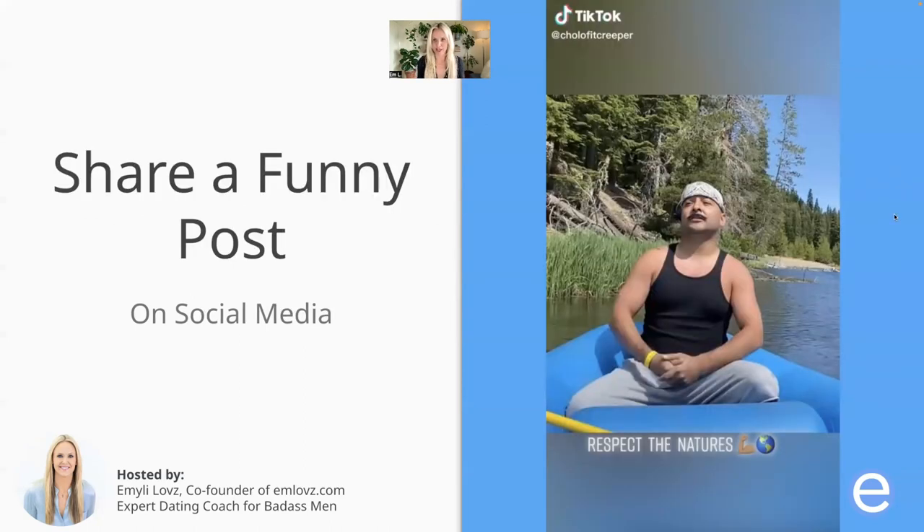Sharing a funny post on social media is another strategy. I don't know if you guys have seen TikTok's Cholo Fit Creeper, but he is hilarious — I actually just got to see him live at Cobb's Comedy in San Francisco and we got pulled up on stage. Sharing something super funny on your social media is going to add value to everyone's life. She's going to laugh, she's going to see what your sense of humor is like, and if she resonates with that, it may compel her to reach out to you and certainly helps her feel connected and sets you apart from other men.